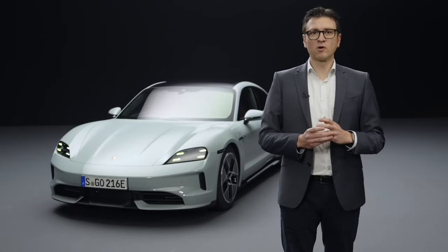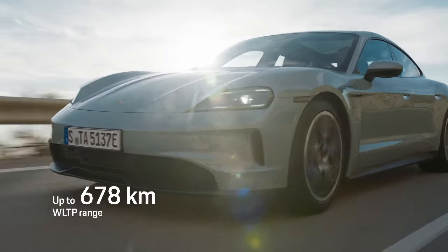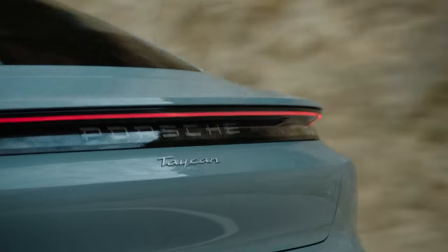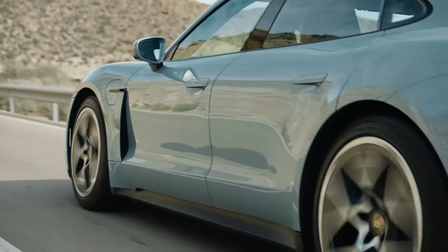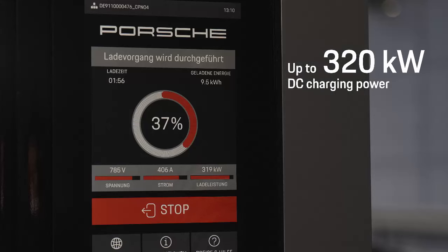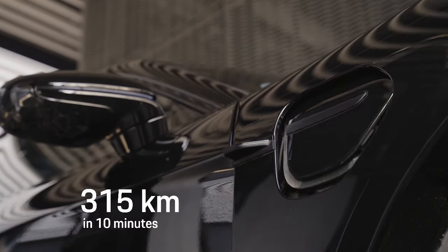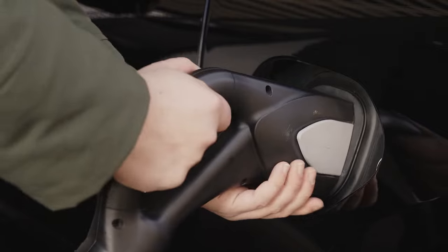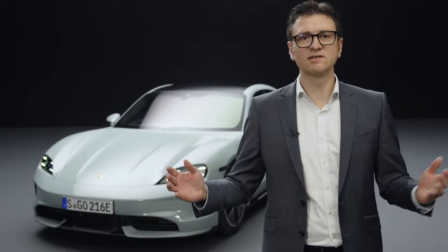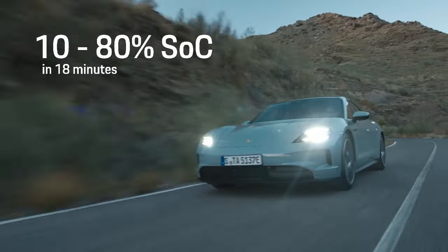Porsche customers will benefit from the upgraded model series in several ways. The WLTP range increases to up to 678 km — an increase of 175 km or up to 35%. At DC charging stations with 800 volts, we can achieve charging capacities of up to 320 kW, recharging up to 315 km in 10 minutes. Charging robustness also increases: we can provide 300 kW for up to 5 minutes, reducing charging time from 10 to 80% — despite 12% higher battery capacity — to just 18 minutes.